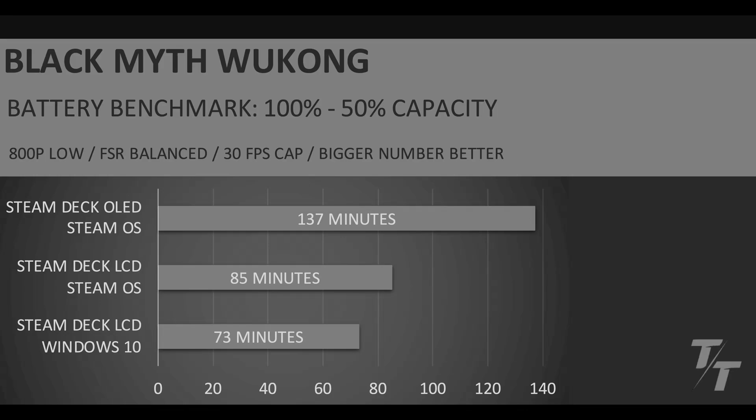So if you only have one Steam Deck, I don't think you should put Windows on it. I think SteamOS is way more efficient — it gets way more out of a Steam Deck. The way we ran these benchmarks was charged all the devices to 100% and then used them on the Black Myth Wukong benchmark running in a loop at 800p, low settings, FSR balanced with a 30fps cap, at 50% brightness and 50% volume. You can just see way better results running SteamOS on a Steam Deck LCD.